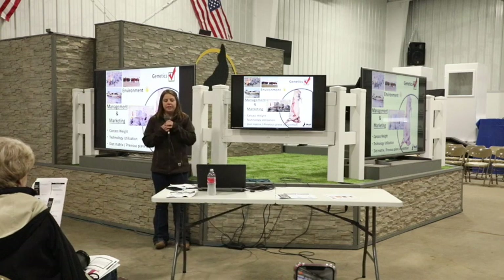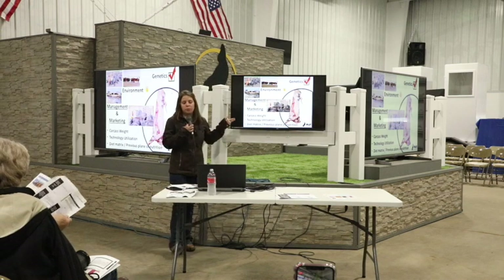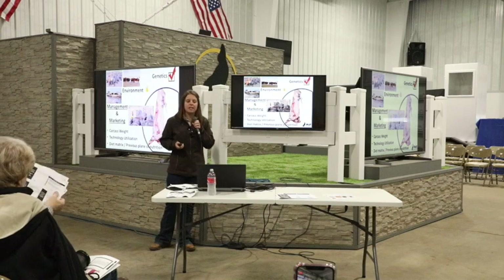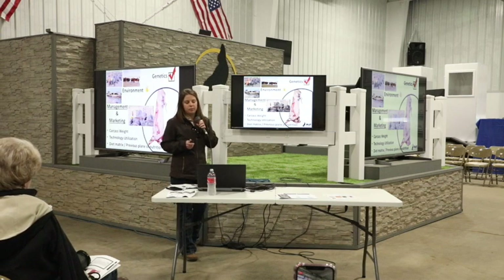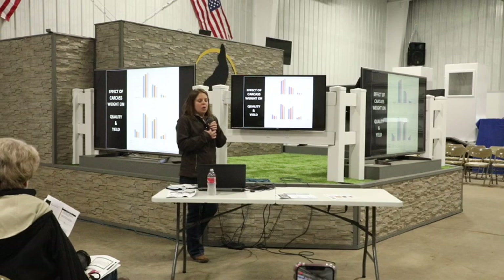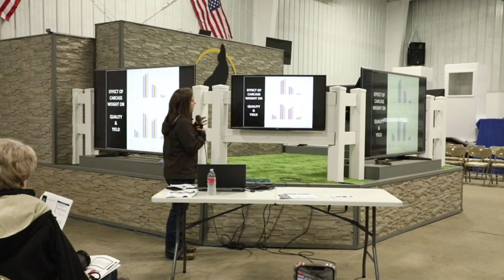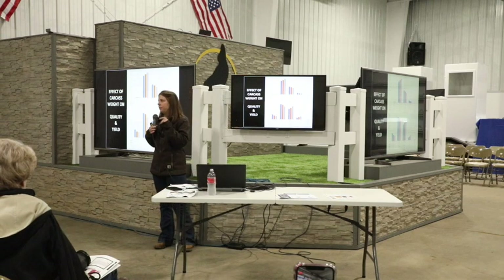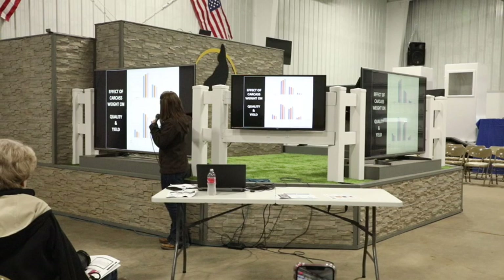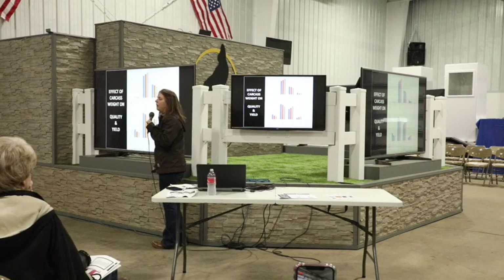There are three things I want to go through: first, carcass weight; then we'll talk about technology; and lastly, examples on diet, previous plane and nutrition, bump management, and how those can play a role. Let me take a moment to explain these graphs since there will be four or five slides with them. Along the bottom we have quality grade or yield grade, and along the y-axis we have the percentage. For example, the blue bar in the middle for Choice is at about 57%.